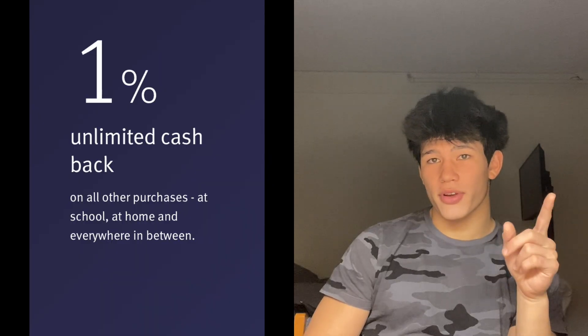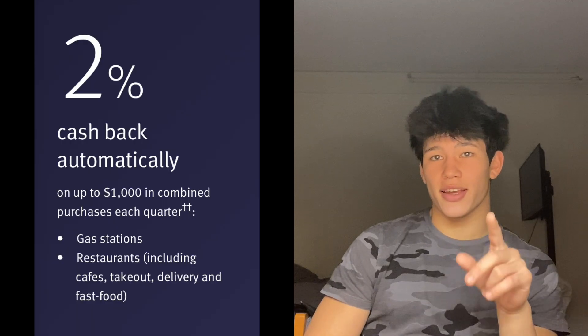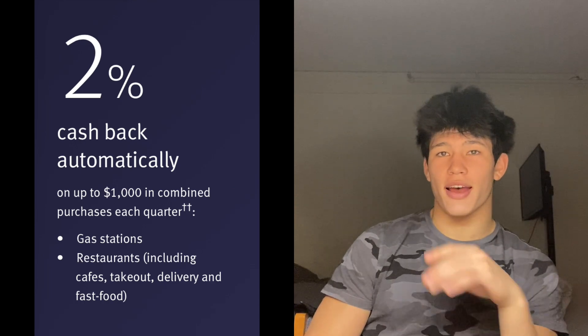They also give you 1% to 2% cash back depending on what you're buying. It's 1% on everything you spend on the card — whatever you spend, you'll receive 1% back as statement credit. I believe you can also transfer it to your bank or PayPal. And then 2% on gas and eating out at restaurants.